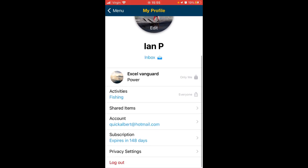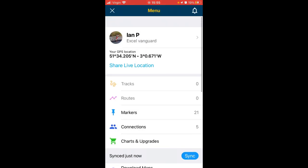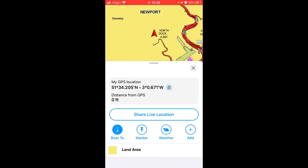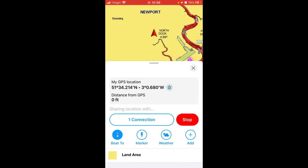Your account subscription and expiry are shown here. Second box down is my live GPS location. If you click on 'Share Live Location' and confirm, it will call up a list of your contacts, so I can choose to share my location with Chris or with Gareth, press send, and then it's sharing my live location with that connection.